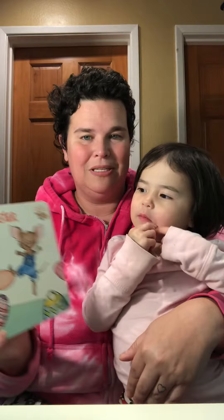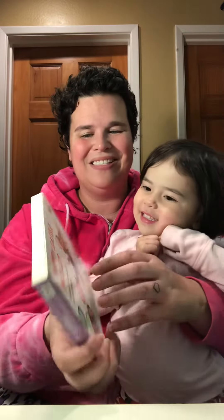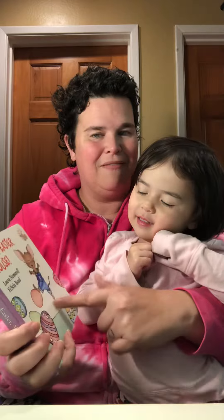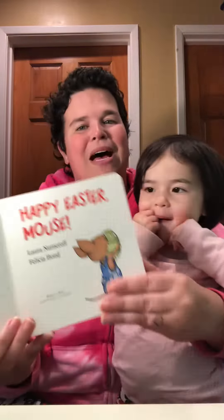Where's the mouse? Do you see the mouse? There's the mouse! And what does the mouse have? Eggs. Happy Easter, Mouse.